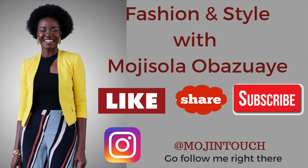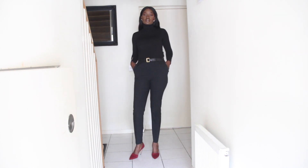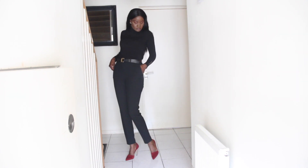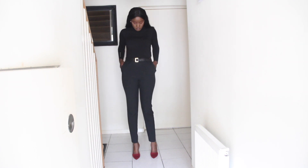For my lookbook I have this all-black ensemble. I have black tapered pants — or trousers, depending on where you live and what you call them — and I paired the trousers with